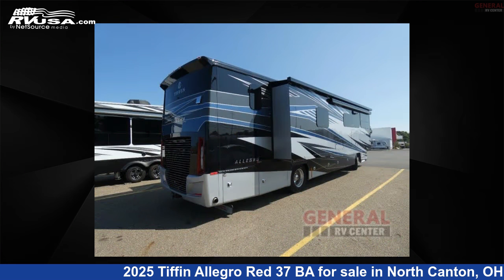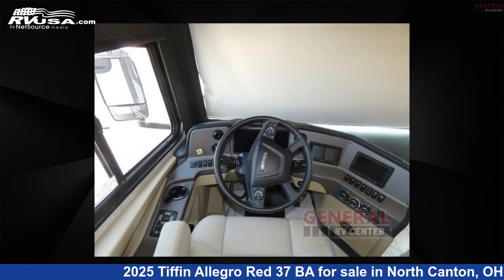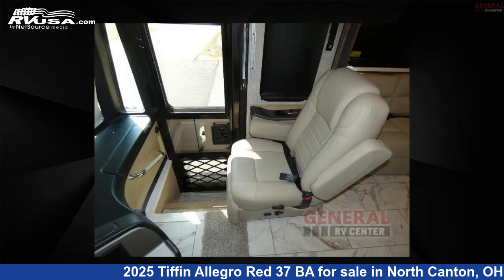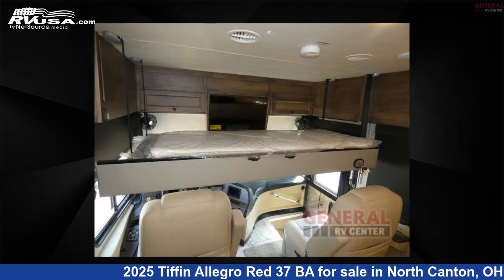This new Tiffin is 38 feet zero inches in length and features sleep 6, slide out, and 90 gallons fresh water capacity. The floor plan layout of this Class A features bath and a half, outdoor entertainment, and rear bath. This 2025 Tiffin Allegro Red 37BA is built on a Freightliner XCM Modular Rail Rear Diesel Chassis.